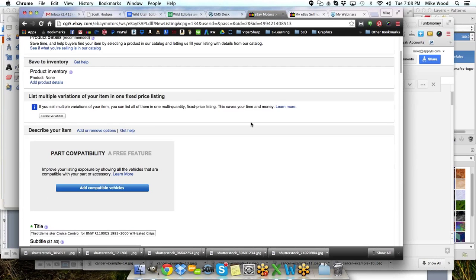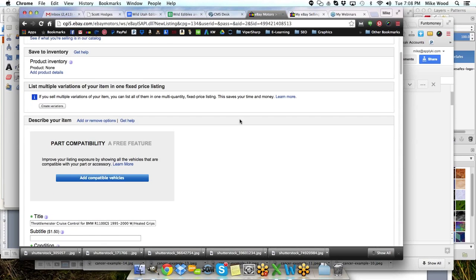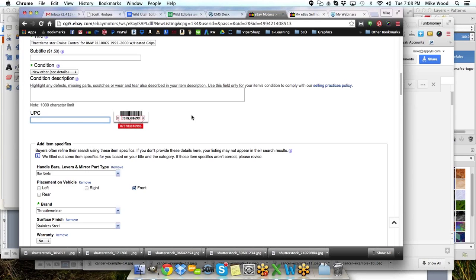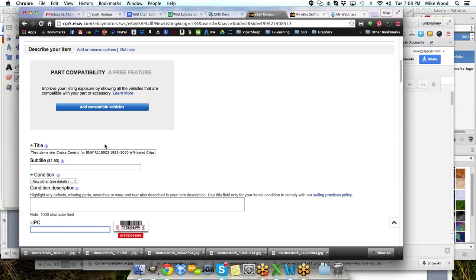All right, consignment. I've got my Dropbox working again properly, and we're going to fill this out. Right now I have these BMW Throttle Meister Cruise Control grips — or rod ends, handlebar ends for a motorcycle. I'm going to take pictures of these right here as we speak.